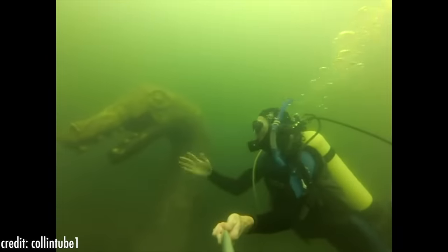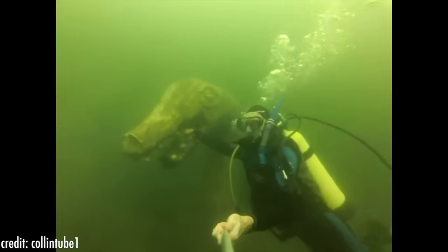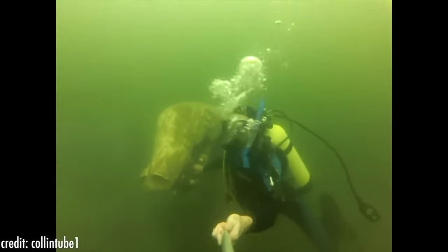We can imagine that it is pretty terrifying to be diving at the lake and finding all of this stuff, but Ogopogo might be the scariest thing down there. Just looking at the image of the statue submerged in the green water gives us chills.